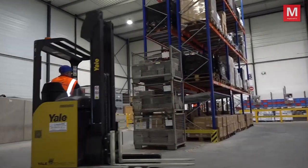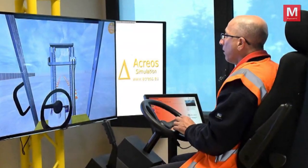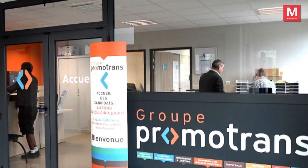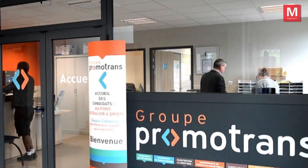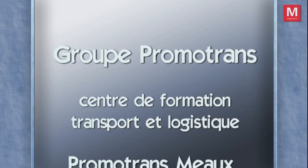Une poche de conduite devant et des fourches sur le côté, donc la catégorie latérale.